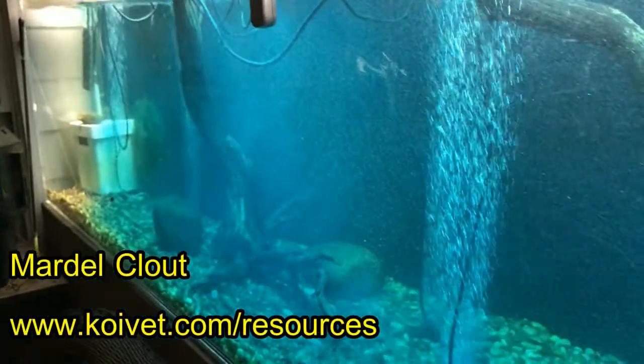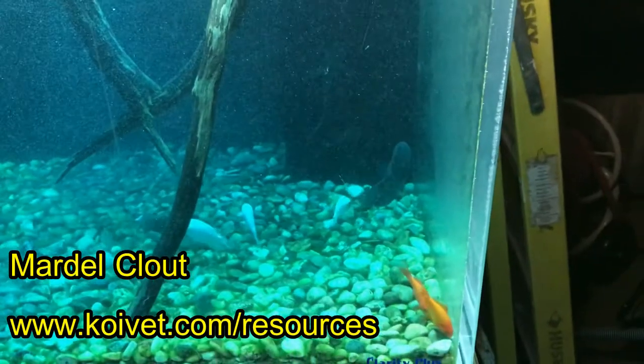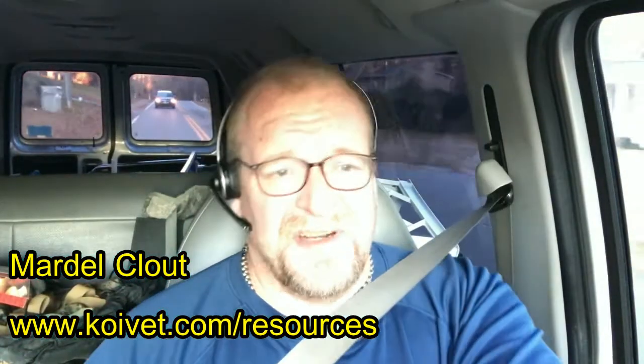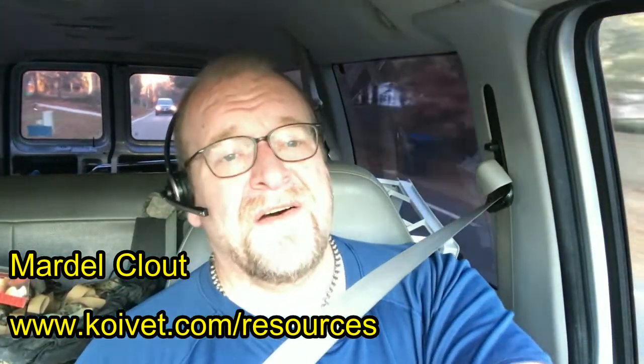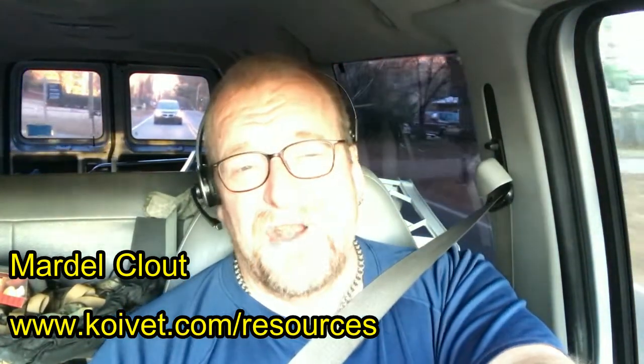The product is called Mardell Clout — C-L-O-U-T. This video should be backed up with slides and pictures. You can find it in a variety of places. I don't know about pet stores because the large chains — I did not see this product at PetSmart, and I don't know if it's at Petco or Pet Supermarket or any of those other places, so I don't know if you can find it in your local store.